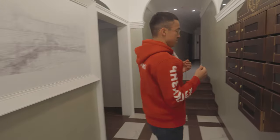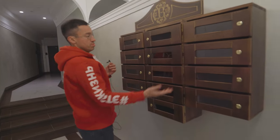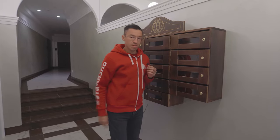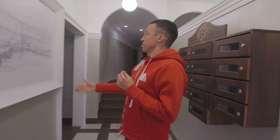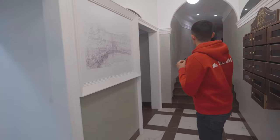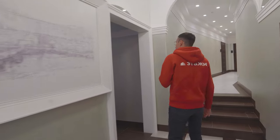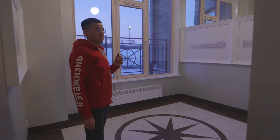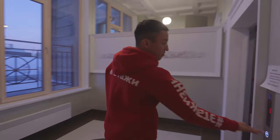Ну, обратите внимание. Тоже стильно, да? Для почты. Картины прямо здесь. Прекрасный формат. Скажу прямо — не сэкономили. Давайте лифт ещё посмотрим.